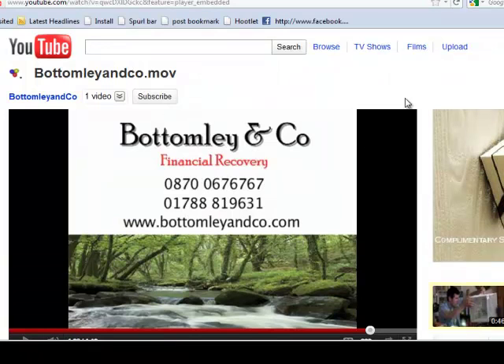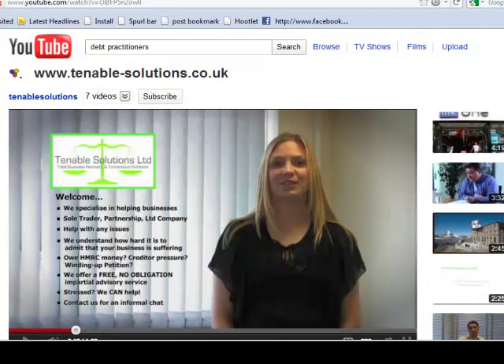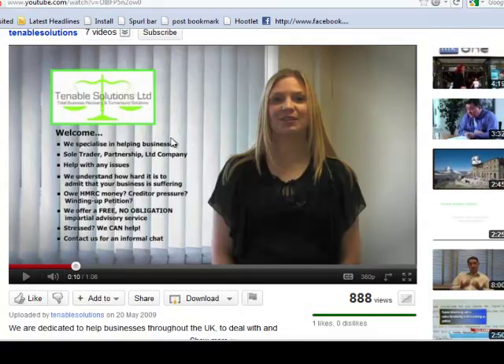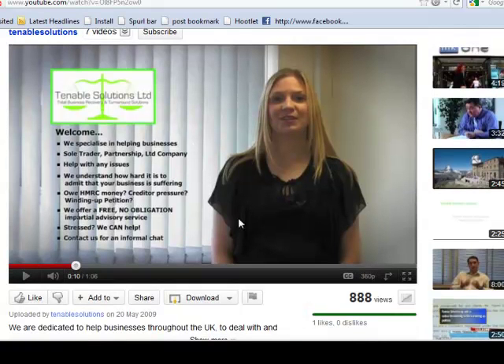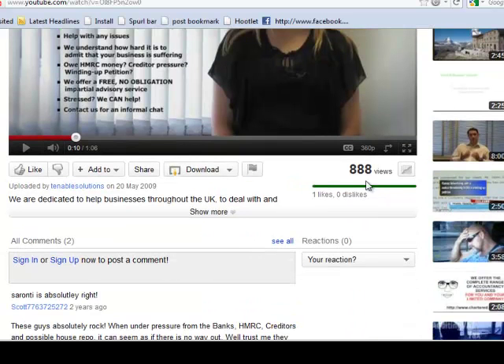I want to give an example of somebody in the same field who has ticked a lot more boxes and from whom you can draw some ideas. First of all, as you can see, their title is the actual website address that people can go to in order to read more about this company. They've got a lady talking about all the different services they offer, and at the time of this video they've got 888 views.